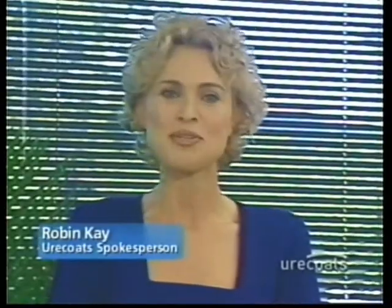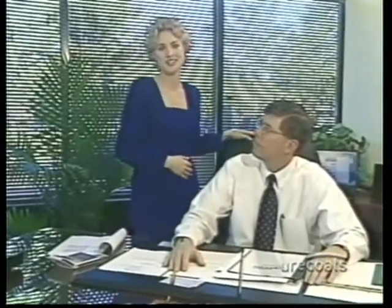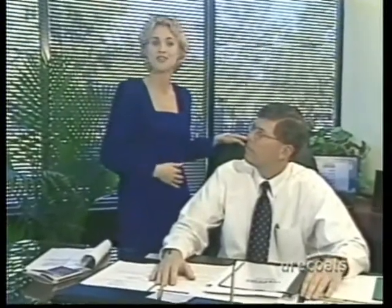Welcome to Uricoats Industries. I'm Uricoats spokesperson Robin Kaye, here to tell you about a company that's truly ahead of its time. I'd like to introduce you to Tim Cardock, the president of Uricoats Industries, to hear why he feels the future of weatherproofing and roofing has arrived.